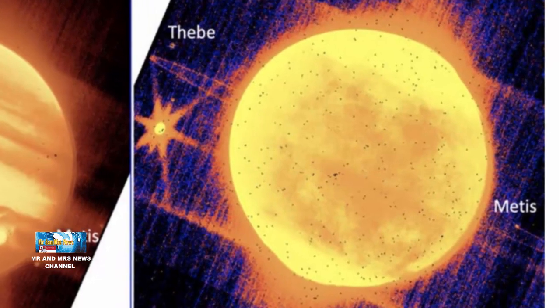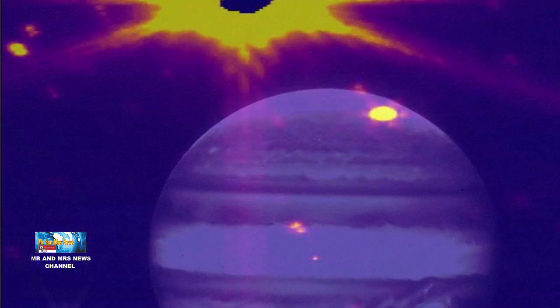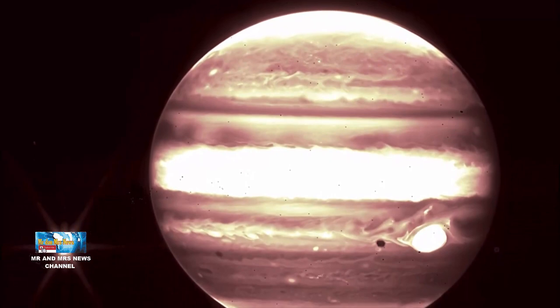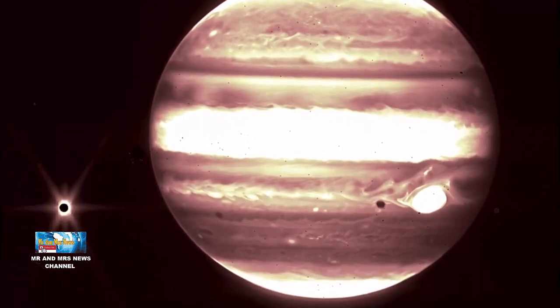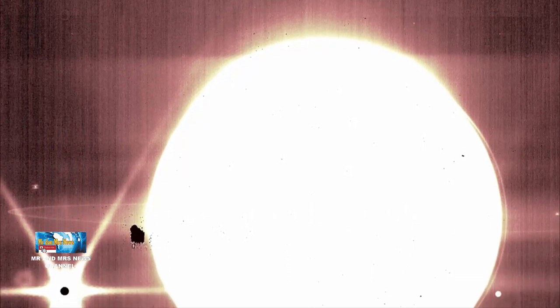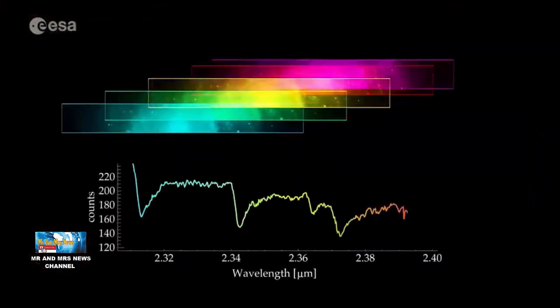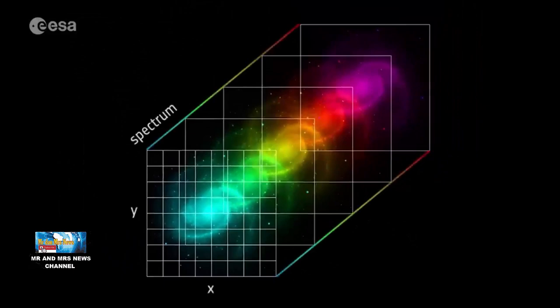Penggemar Jupiter akan mengenali beberapa fitur akrab dari planet terbesar tata surya kita dalam gambar yang terlihat melalui tatapan inframerah Webb. Pemandangan dari filter gelombang planet instrumen NIRCAM menunjukkan pita berbeda yang mengelilingi planet ini serta bintik merah besar, badai yang cukup besar untuk menelan bumi. Bintik ikonik tampak putih dalam gambar ini karena cara gambar inframerah Webb diproses.